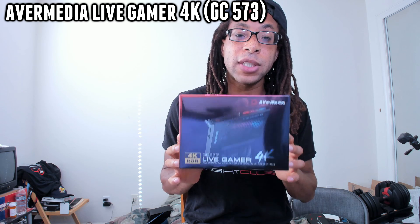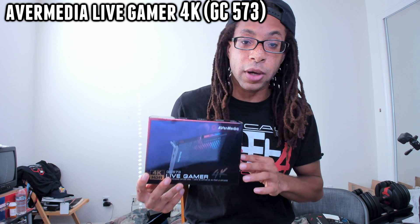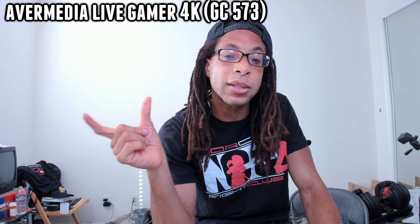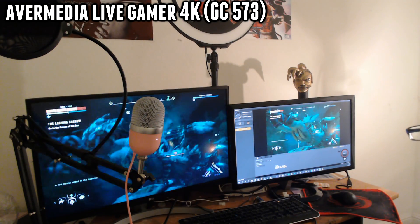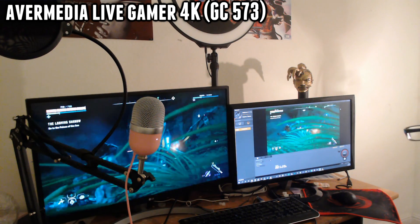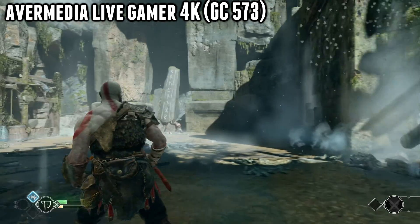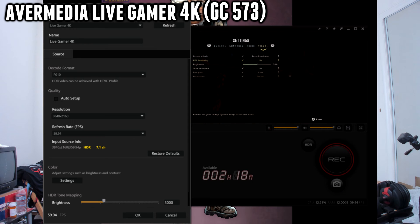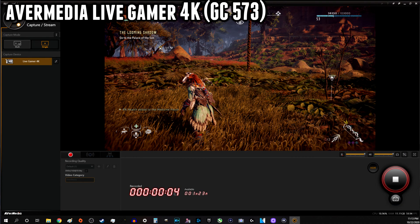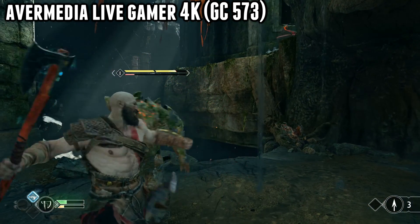The AVerMedia Live Gamer 4K GC573 performed the best of all three cards. In fact, it's the one I chose to leave in my PC. There was almost no delay from the time I saw the image on the monitor my PS4 Pro was playing on to the time I saw it on my computer monitor — for a lot of tests I was just looking at my computer only. Flawless footage in the built-in software and in OBS. The 4K 60 fps HDR worked with my AMD RX 5700 graphics card and was not heavily taxing on my CPU or GPU.